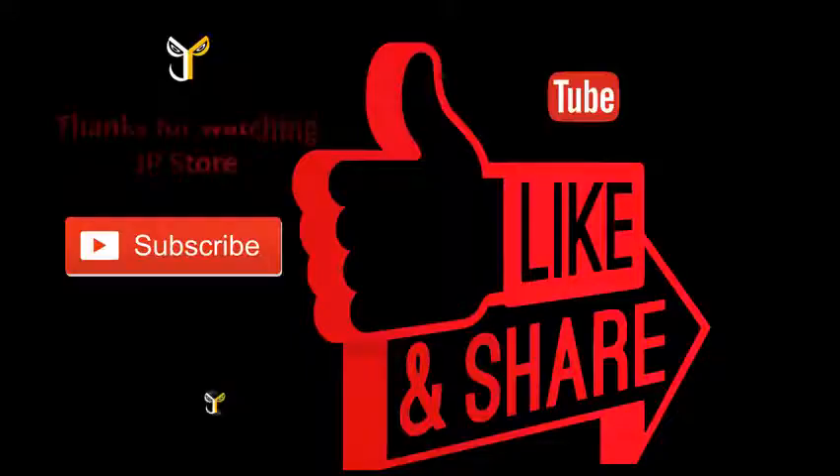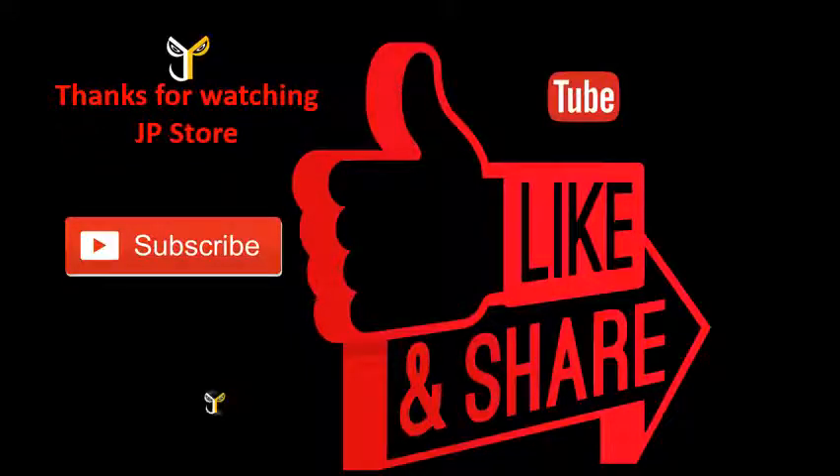Thanks for watching JP Store. Please do subscribe, like, and share. Thank you.